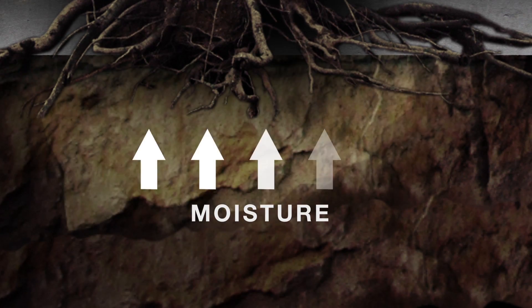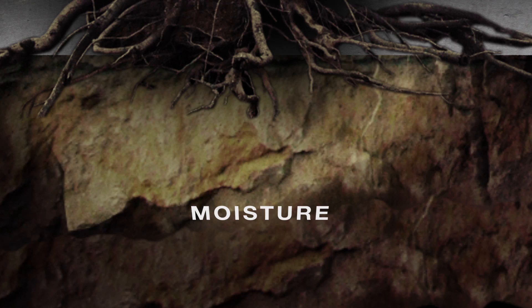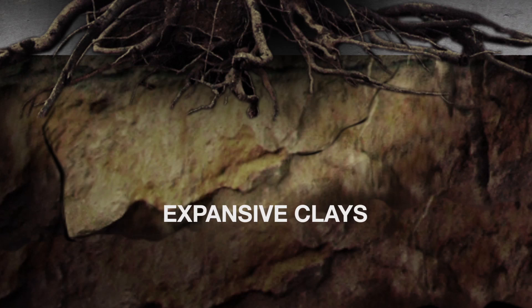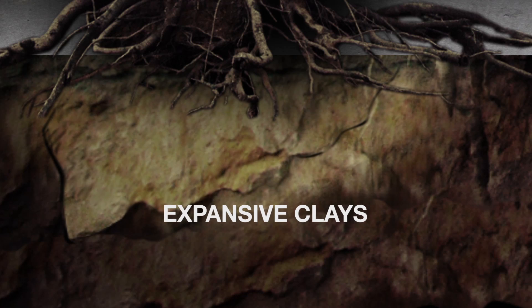If the soil supporting your home contains expansive clay, shrinkage and swelling of the soil can also result in more movement beneath your home, causing even greater potential damage.